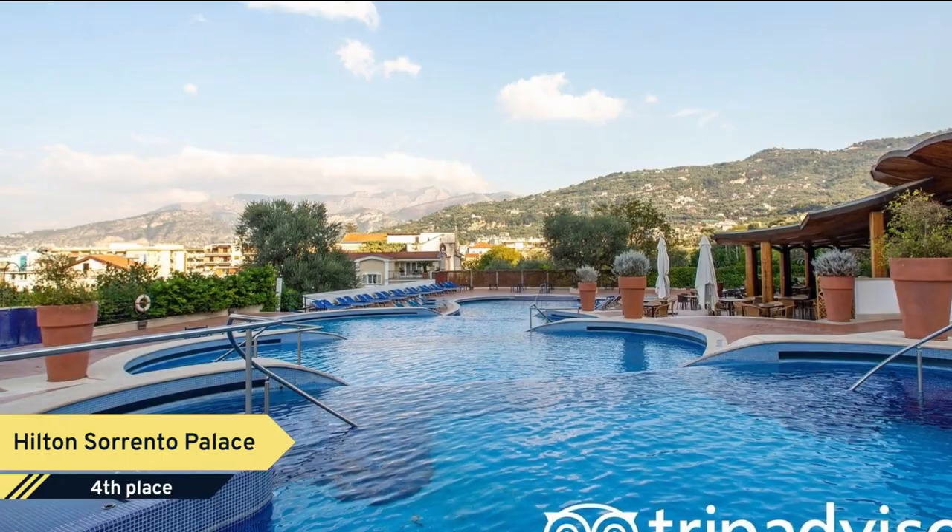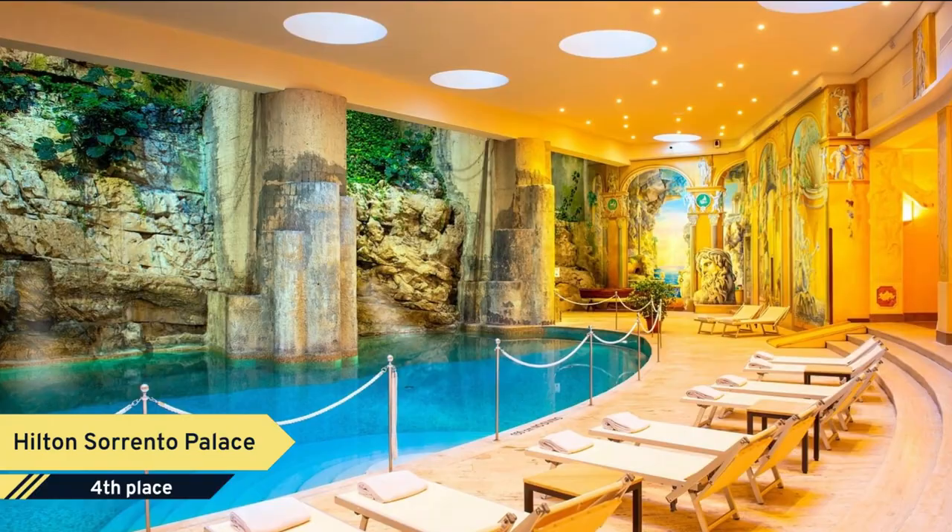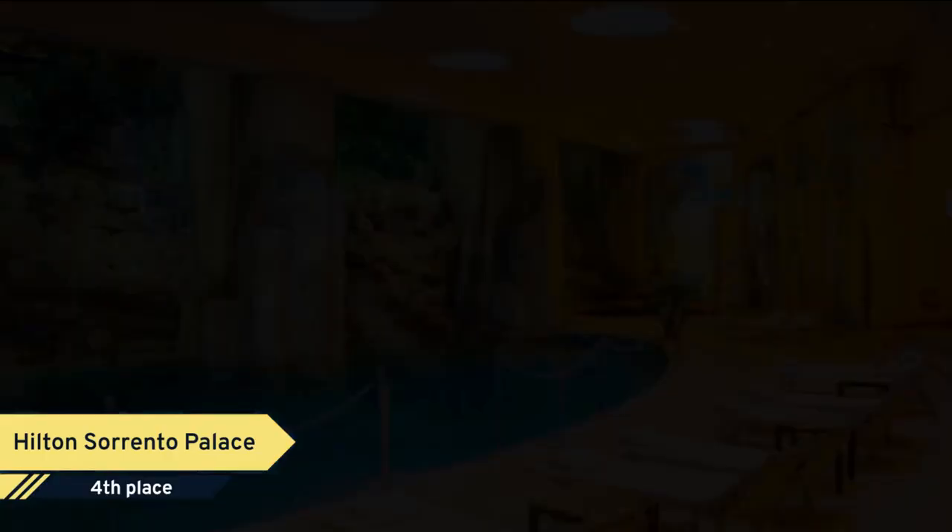Number 4. Hilton Sorrento Palace. Surrounded by a beautiful citrus garden, the Hilton Sorrento Palace is close to the historical center of Sorrento, which is an ideal spot for shopping every day or enjoying the bustling nightlife. The hotel offers a breathtaking sea view. Easy to reach the top five attractions: Pompeii and Herculaneum, the Amalfi Coast, Naples and Capri.